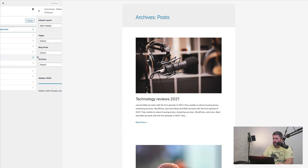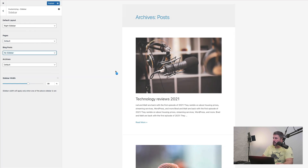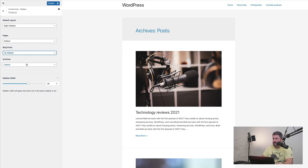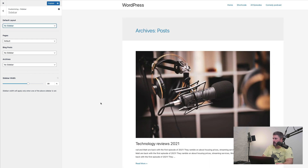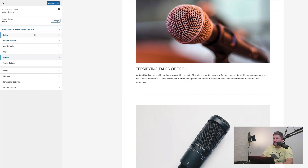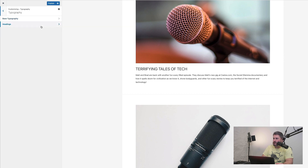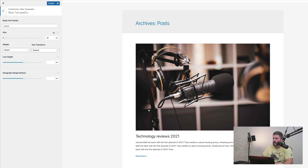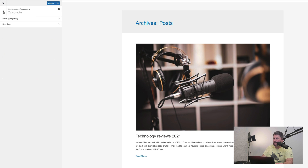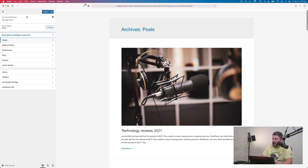With the Astra theme, you can do things like shut the sidebar off on blog posts — custom post types. If I shut that sidebar off, it'll load and shut the sidebar off. For the archives, we'll do no sidebar and default layout. That shows no sidebar. You can also go in and change some of the base typography — fonts. Astra theme is all about speed and efficiency, and it's a very popular theme.